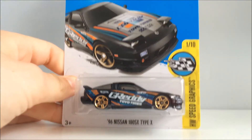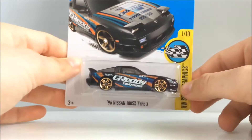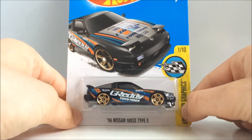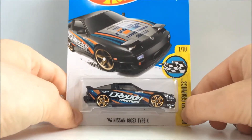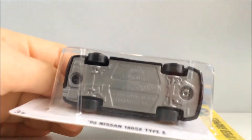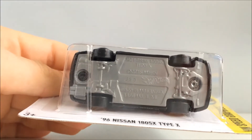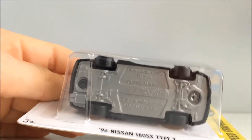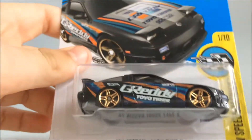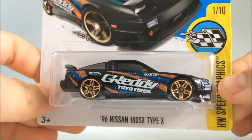Here we have probably my favorite car from the entire haul — the 180SX Type-X. I love this Rhydon color a lot. I remember the original color was white, I have it somewhere, but I won't be showing it today. The base is grey, the base code is J23 — I'm pretty sure the base code is the same for all of these cars. Two rivets, and it's got the PR5 wheels with sort of bronzy slash gold highlights.